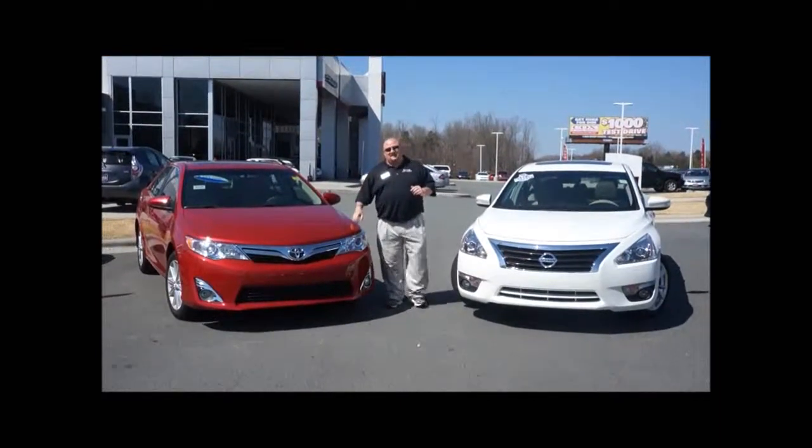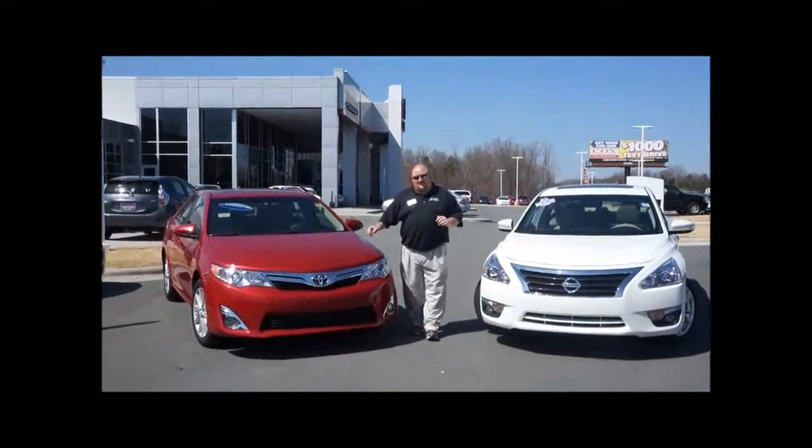We've also got the $1,000 test drive. So guys, remember, before you buy, give Cox a try.